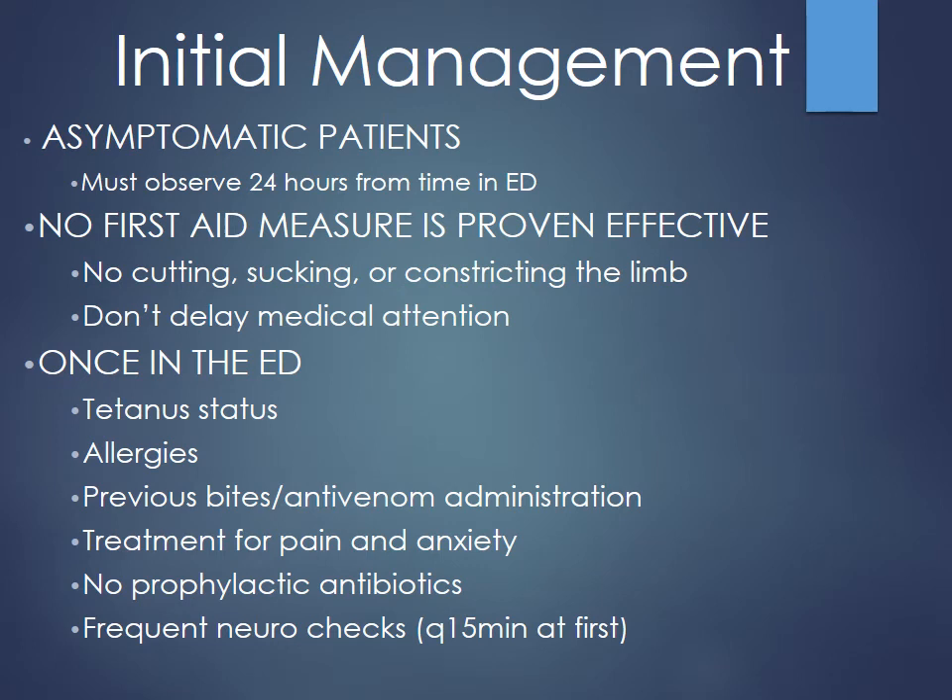Because coral snake neurotoxic symptoms can be delayed up to 18 hours, monitor all suspected bites in the ICU for 24 hours from arrival in the ED. Frequent neuro checks are required — not feasible on the floor. If they remain asymptomatic for 24 hours, they can be discharged. Continue wound care and tetanus updates. No cutting, sucking, or tourniquets — just get the patient to the ER immediately.